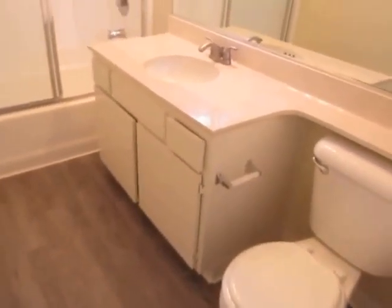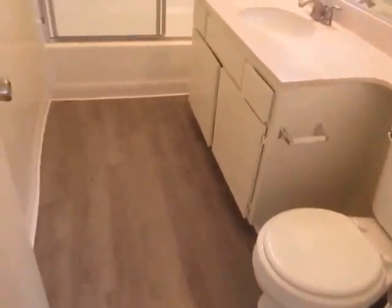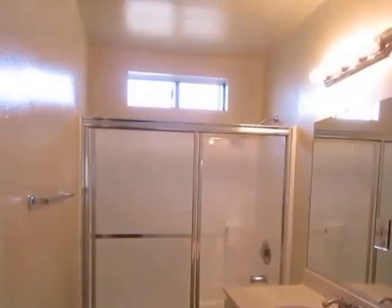The first bathroom has a large vanity with plenty of counter and cabinet space, and a full tub and shower.